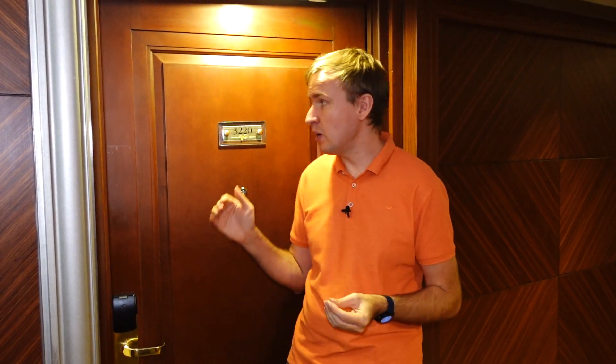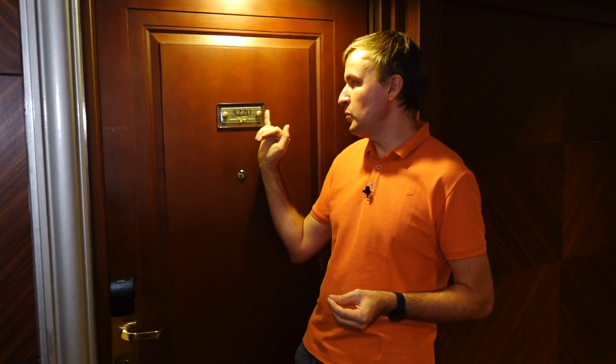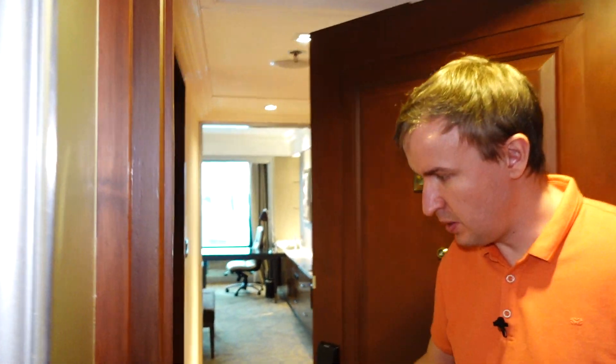Hey, hey hotel hoppers. We are excited today to be again at InterContinental. This time we are in InterContinental Bangkok checking out one of the rooms at 3220. So come on in and see how this looks like.